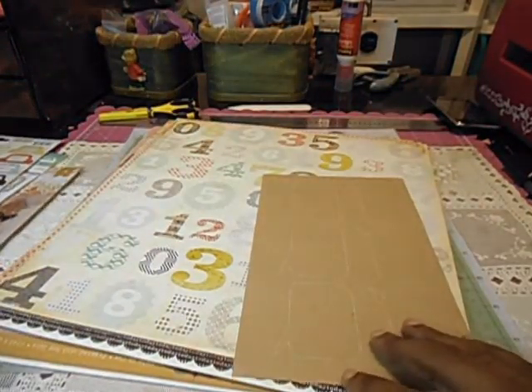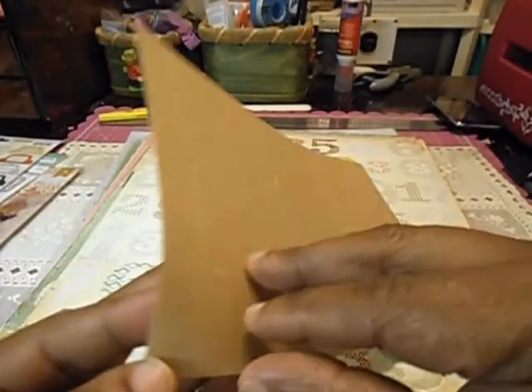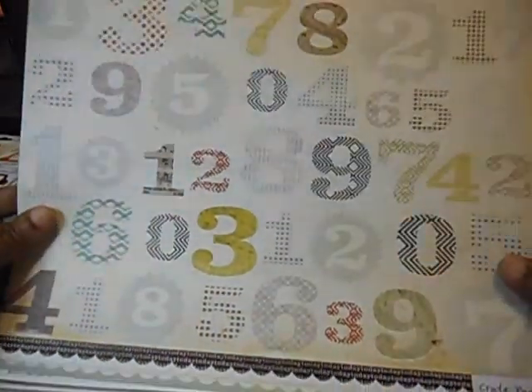I might be messing up my favorite kit this month. This is craft tag stickers. I'm not gonna pull them off, but that's what this is. And I'll paper — this is from crepe paper.